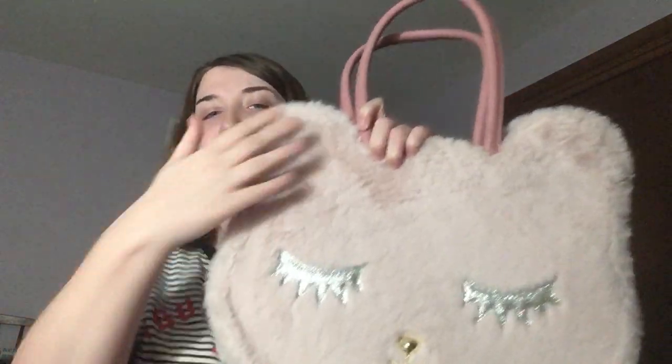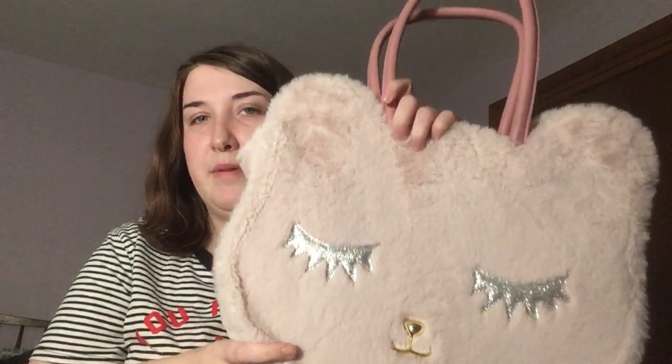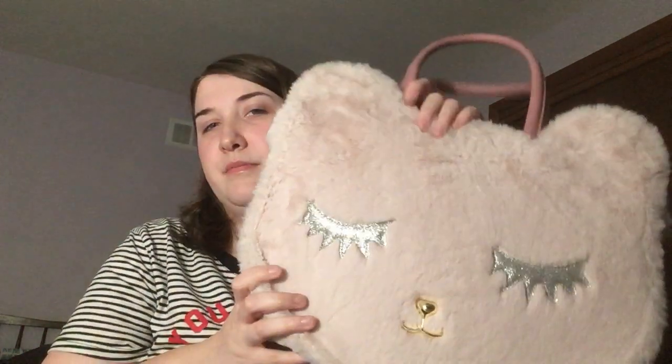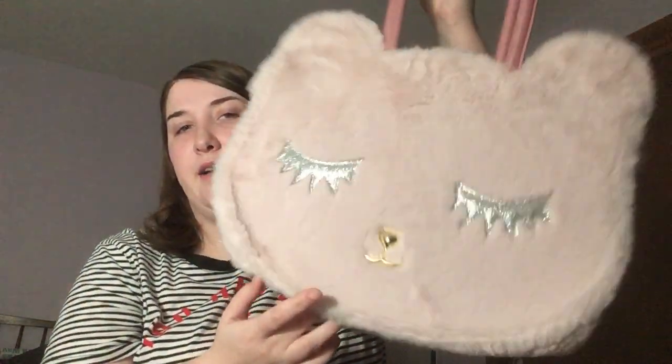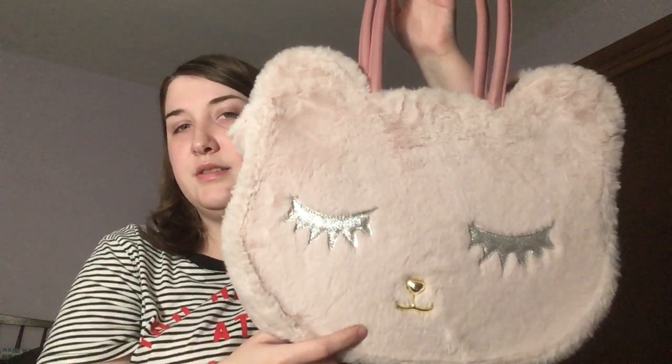If you've seen my first video, you may have seen this one already. This is a Love Betsy by Betsy Johnson. Love Betsy is kind of a side line of Betsy — it's a little bit more inexpensive but she still makes really cute bags for that collection. I love this one. I got it online.